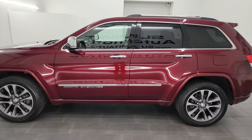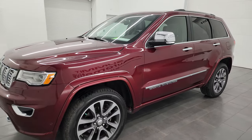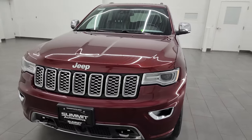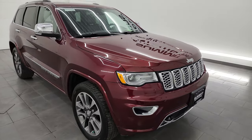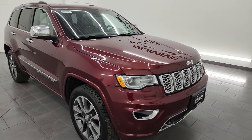This 2018 Jeep Grand Cherokee Overland has the 3.6 liter Pentastar V6 engine, paired up with the 8-speed automatic transmission. This Jeep has been fully safetyed and inspected by our service shop, has a fresh oil and filter change, all the fluids have been checked and topped off, and it is 100% ready to go.